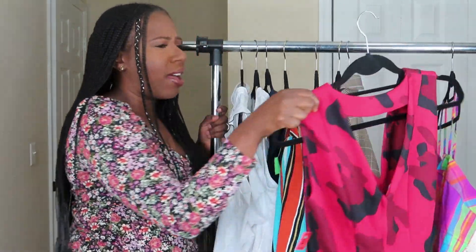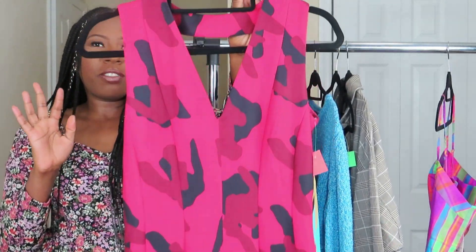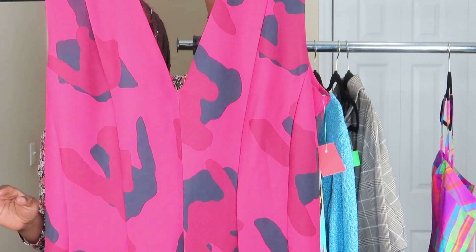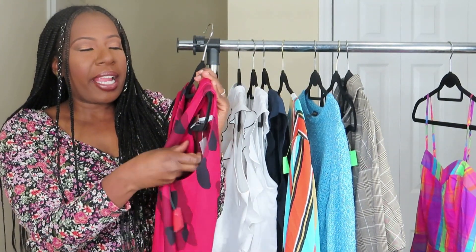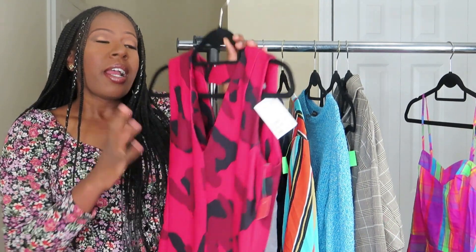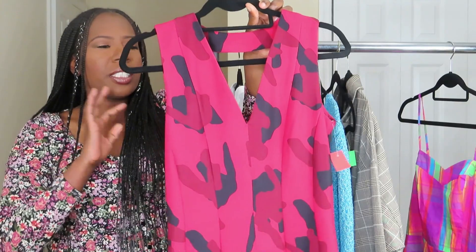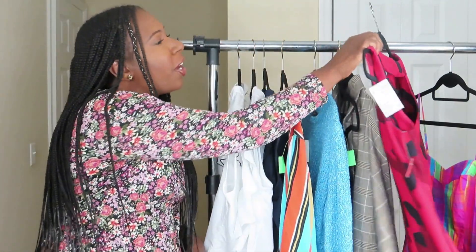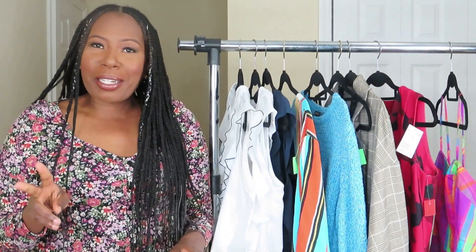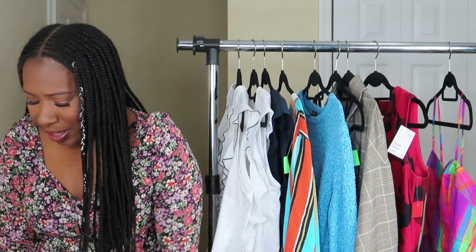Nothing here was more than $5. Then I got this — can we say we dress for war? Look at the camel material on this. It's new with tag from H&M, a size 8, and it was $40 new with tag. I thought this was a cute mini dress you can definitely pair for fall. It's a different color that gives you a whole different vibe — the camel is great. This one will be going in the Poshmark as well.